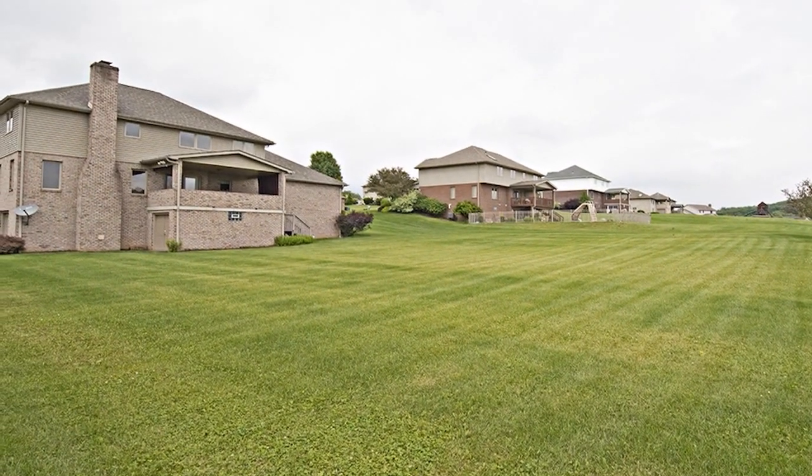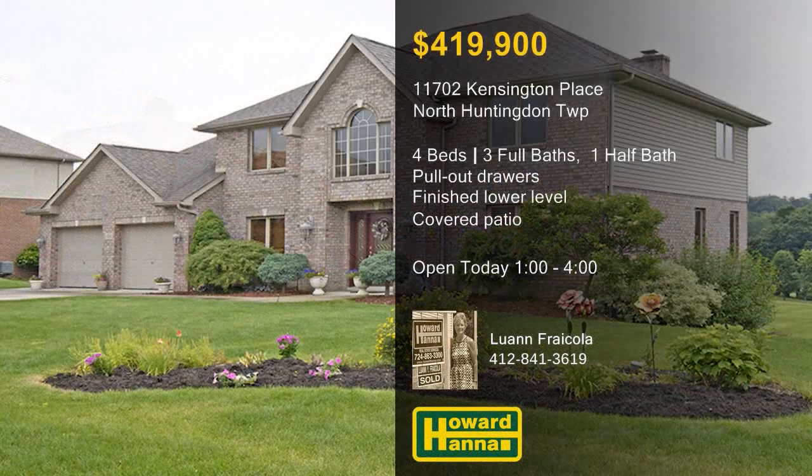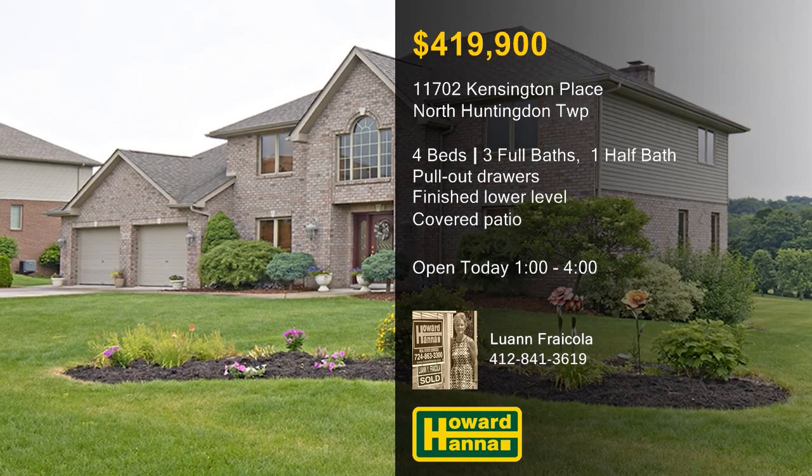Doors into the breakfast area lead out to a covered patio, which looks out across the landscaped yard. Meet with Luann Frecola this afternoon, and ask her about the HSA home warranty and 100% money-back guarantee.